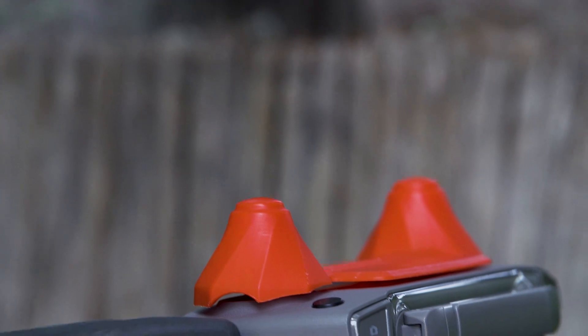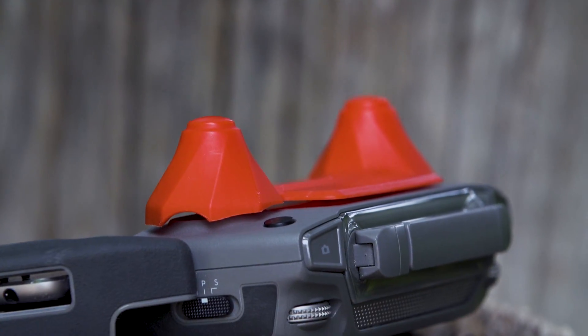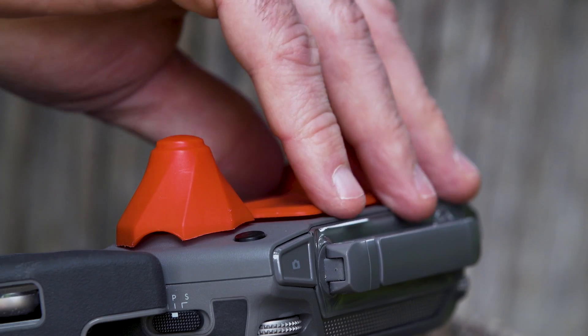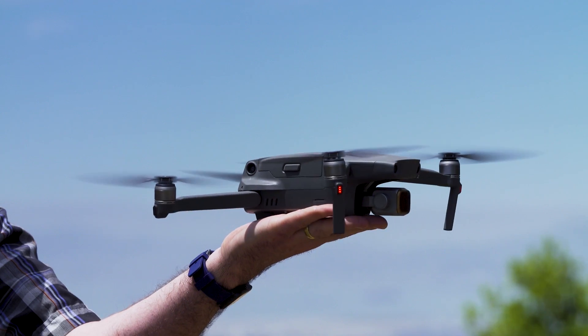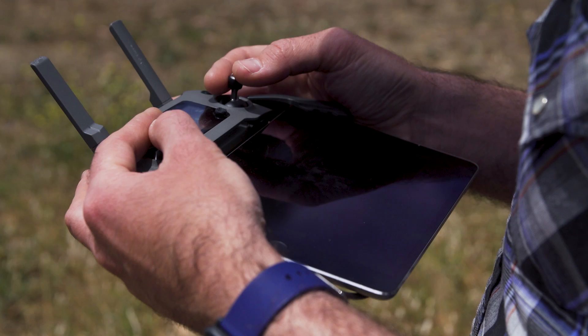I like to keep my DJI Mavic controller fully assembled when it's in my bag instead of removing the detachable thumbsticks, because I like to be ready to fly quickly. One accessory that I really like is the thumbstick protector, which allows you to throw the controller into your bag fully assembled and be ready to fly in seconds.